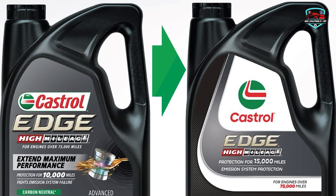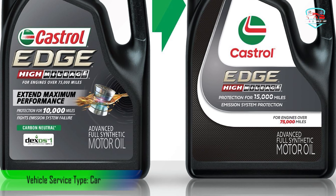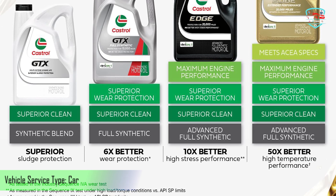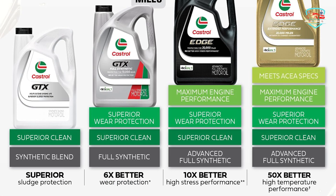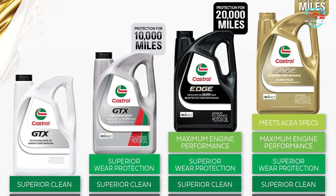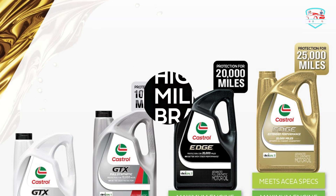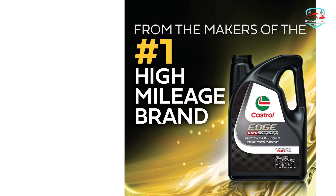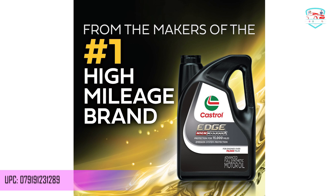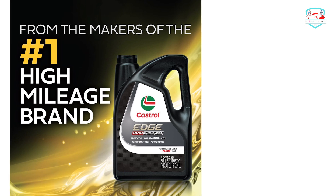It exceeds manufacturer requirements for applications requiring API SN Resource Conserving and ILSAC GF-5. Titanium strong for maximum engine performance in vehicles with over 75,000 miles, it maximizes short and long-term engine performance on high-mileage engines. Boosted with extra fluid titanium technology to increase oil film strength and reduce film breakdown. Reduces leaks, oil burn-off and power-robbing deposits.